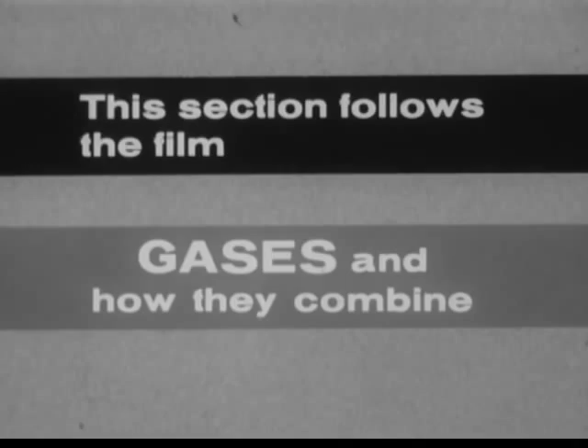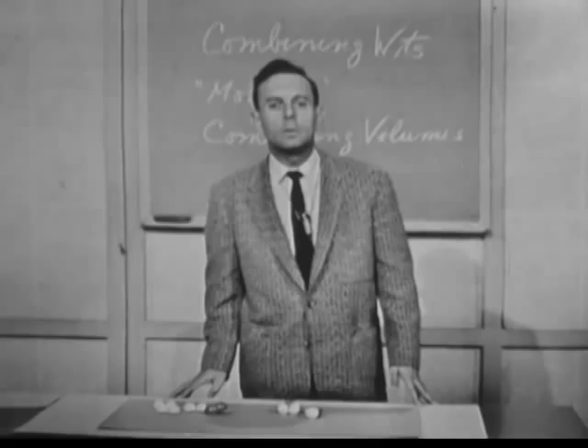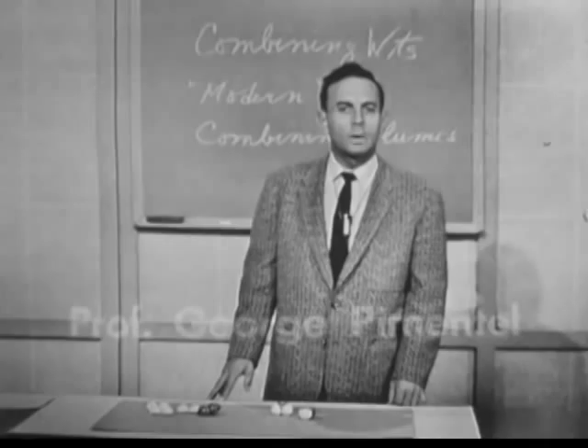You can see that this film provides quite a natural introduction to the atomic theory. Notice also that it provides a natural introduction to the balancing of chemical equations, and that's the next subject taken up in the ChemStudy course.